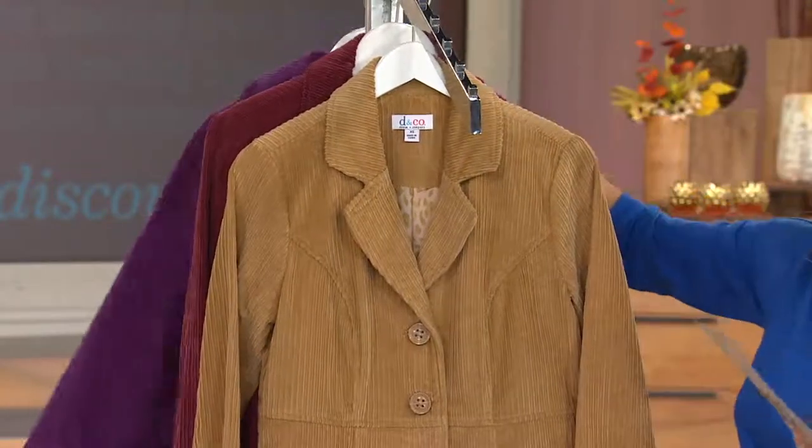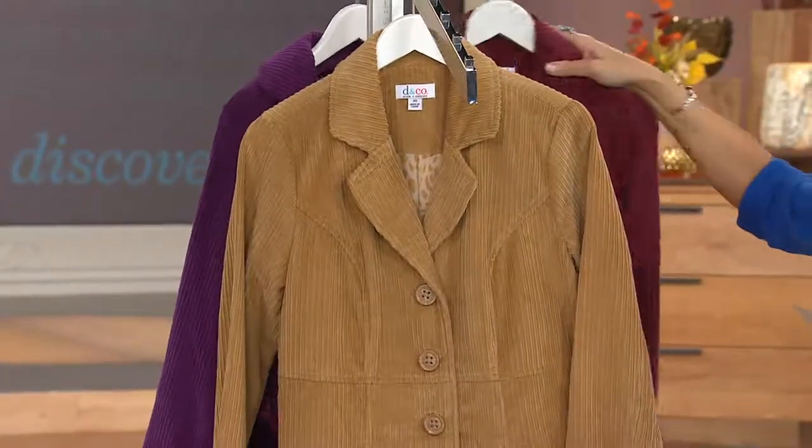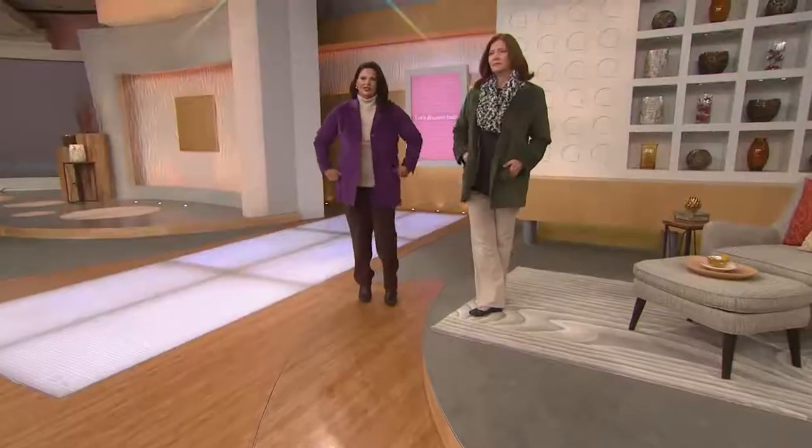$23 is your Easy Pay. Why is that so exciting? It's exciting because of what you're getting at that value. This is what's called a wide whale corduroy, which means a wider gauge — thicker material, a little bit more dimension, a little bit more lift, but not a lot of bulk.